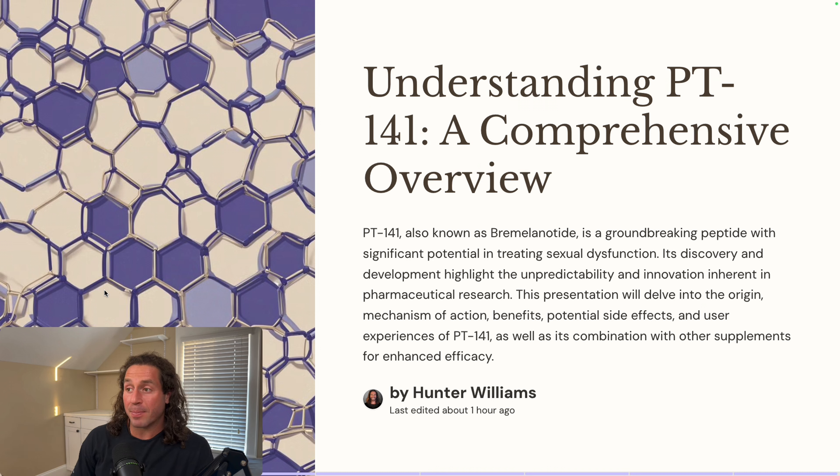This is going to be a comprehensive overview of PT-141. My mission with this presentation is for you to leave and be able to use PT-141 at your leisure, anytime that you want. PT-141 is known as bremelanotide. It's a groundbreaking peptide with significant potential in treating sexual dysfunction, like I mentioned.